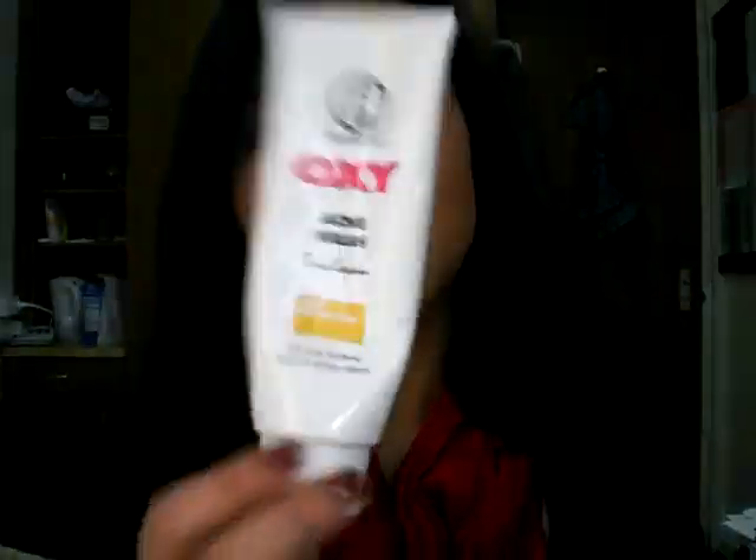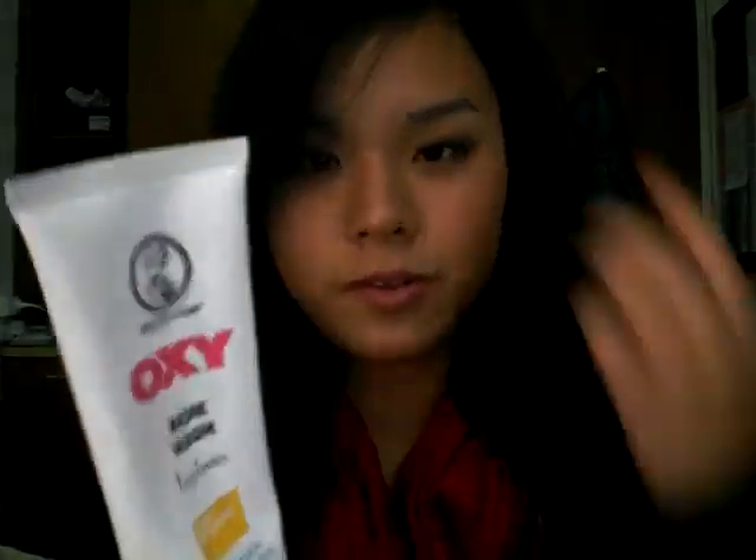So let's get started with my July favorites. The first one I'm going to talk about is my Oxy Acne Wash. Now this stuff is amazing. When I use it, I have nothing — like no spots, no nothing — when I use this stuff, which is really amazing because this is a drugstore brand and it's pretty affordable.